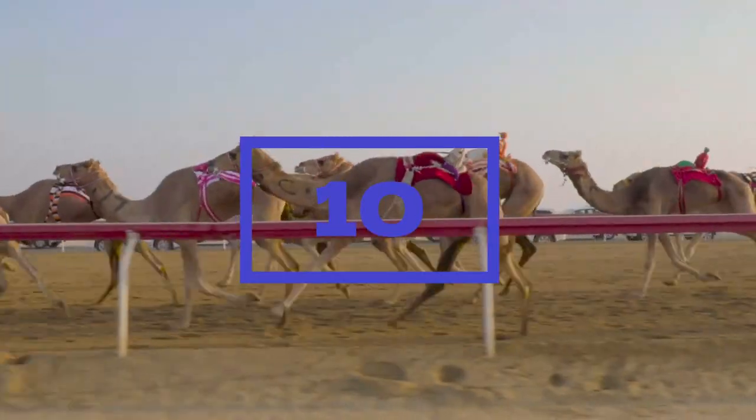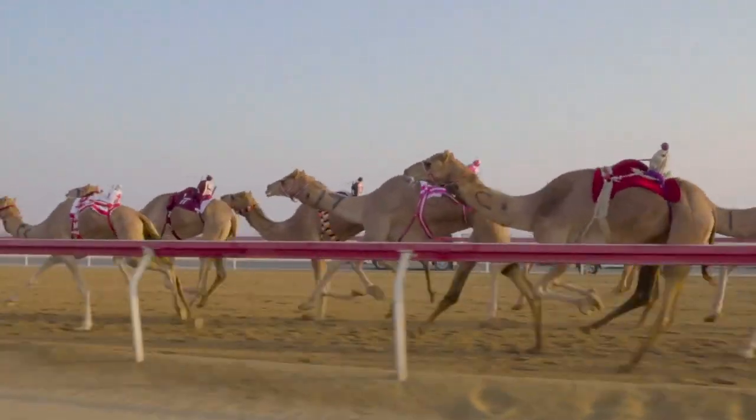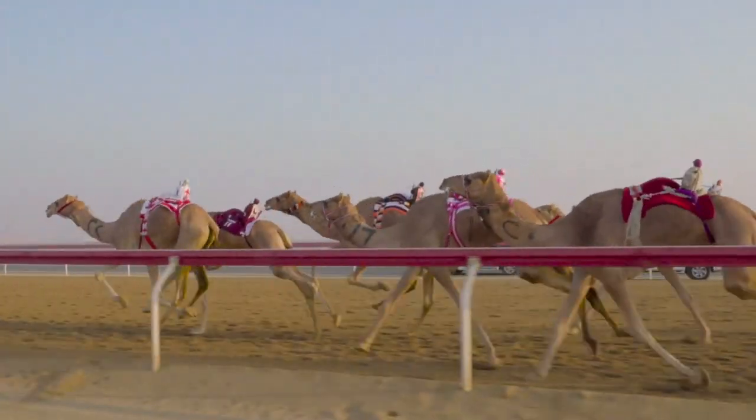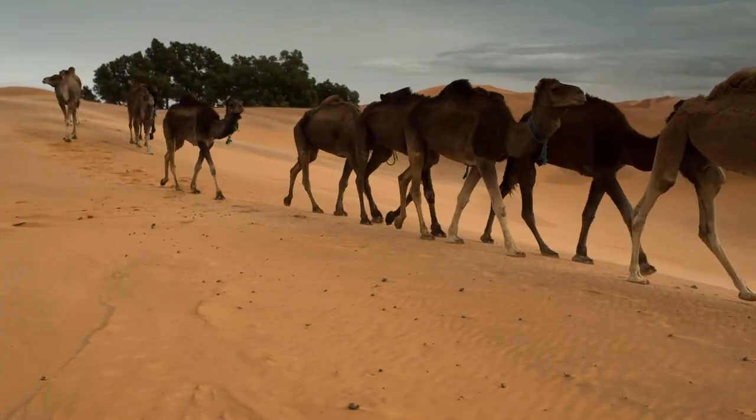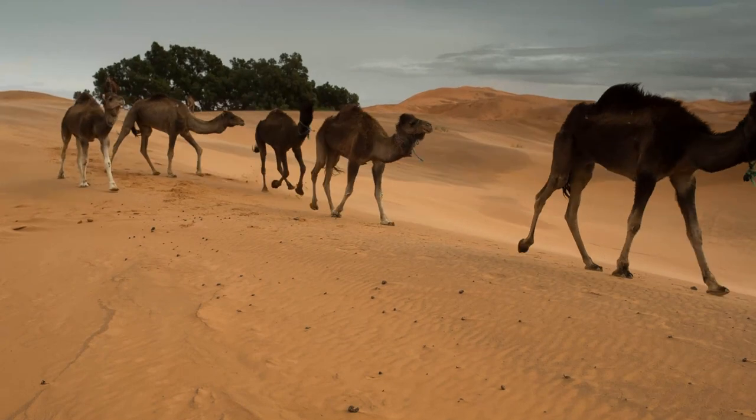Ten. Camels can run up to 40 miles per hour for short distances, making them very fast runners for their size. Camels are also very agile and are able to make sharp turns and dodge obstacles, making them well suited to life in the desert.